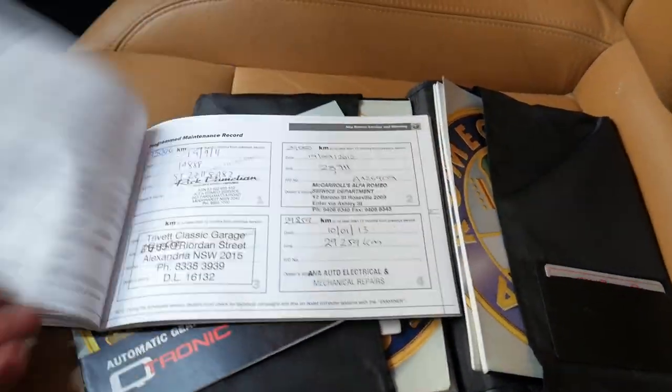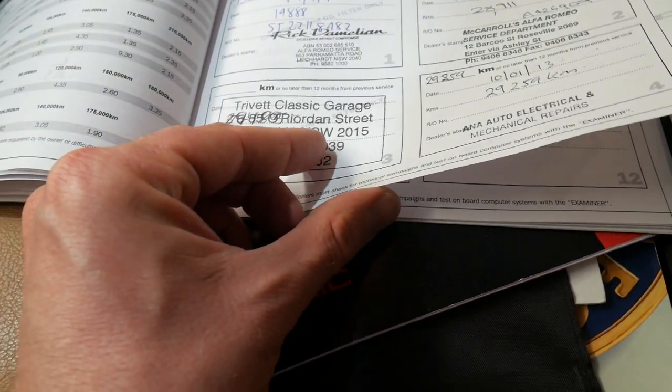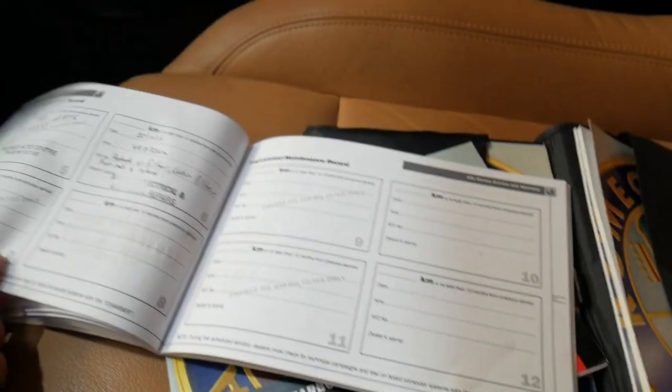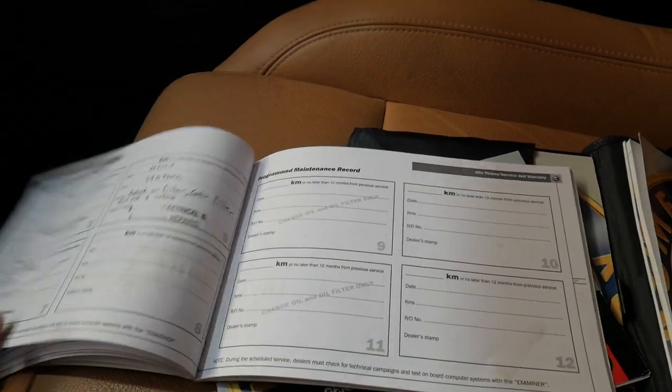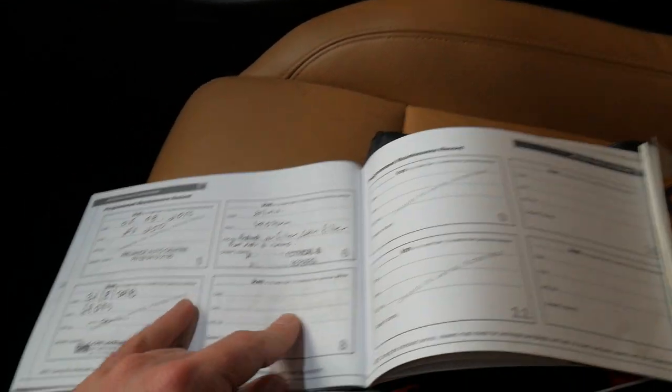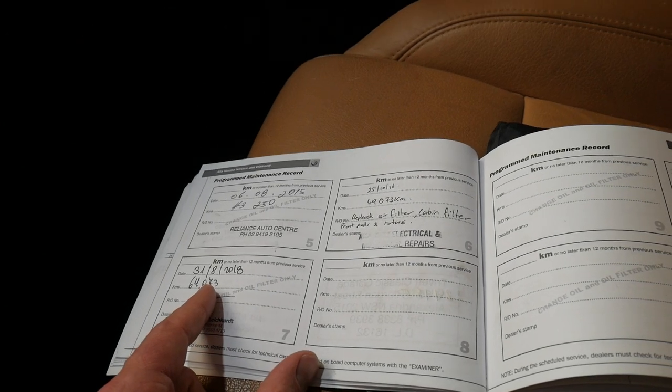It's been serviced in 2010, 2011, 2012, 2013 — looks like a couple of services in 2013 — then 2015, 2016, and 2018. The last service was literally just done, and it looks like it just hasn't done much driving since 2016.